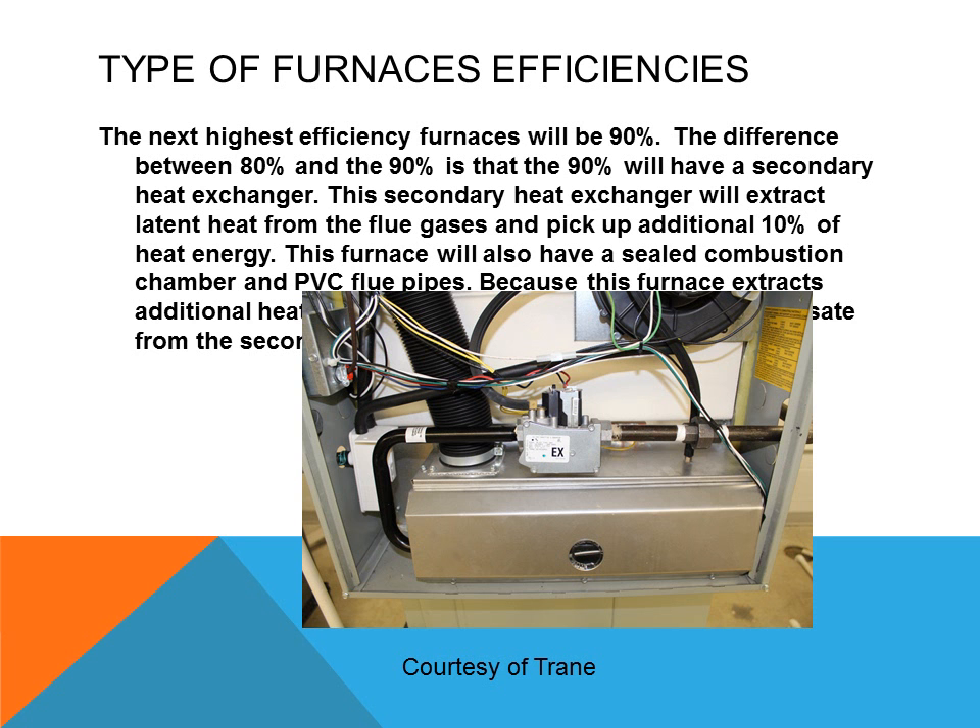The next highest efficiency furnaces are the 90% type. The difference between 80% and 90% is that the 90% will have a secondary heat exchanger. This secondary heat exchanger will extract latent heat from the flue gases and pick up an additional 10% of heat energy. This furnace will also have a sealed combustion chamber and PVC flue pipes instead of metal pipes, because it extracts additional heat from the flue gases and must drain the condensate from the secondary heat exchanger to the floor drain. Latent heat is a change of state of a substance going from a gas state down to a liquid state.